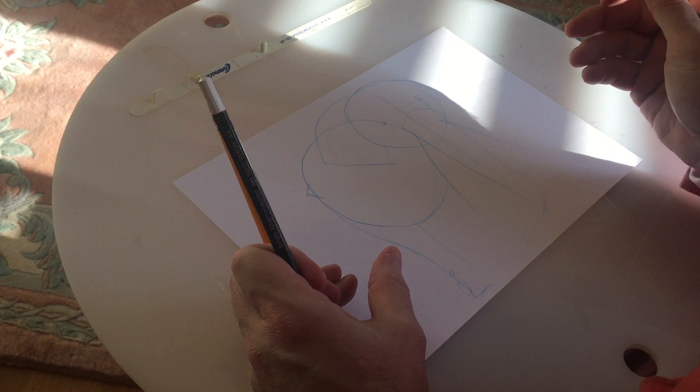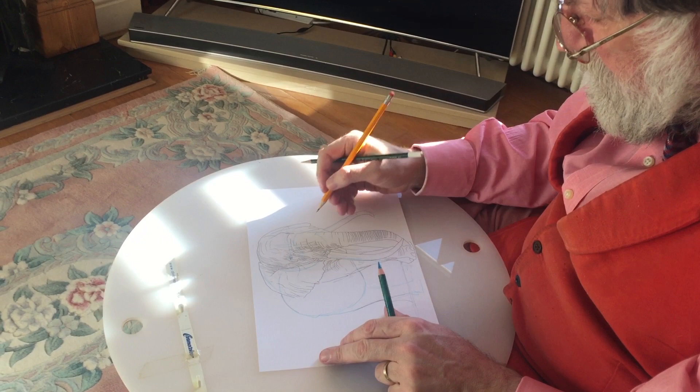I'm using an HB pencil to basically get the detail. Elephants are incredibly old, and if you're drawing either an elephant or a brontosaurus or a dinosaur of some sort, you want to get all these wrinkles in if you possibly can.